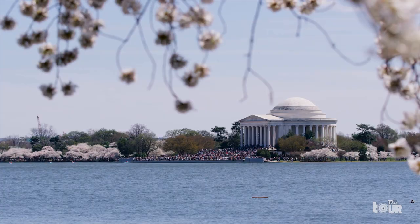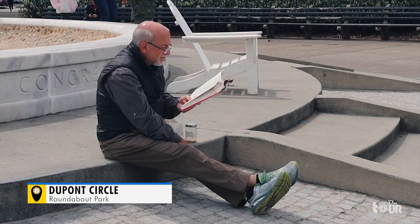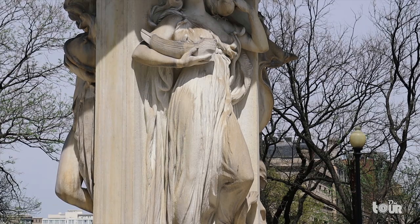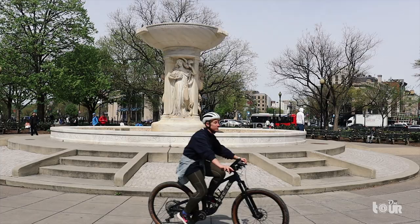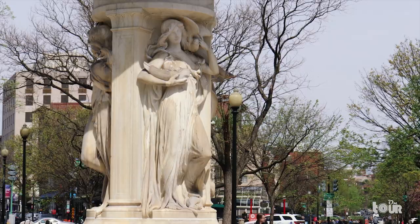This is DuPont Circle, one of the famed roundabouts in Washington D.C. This vibrant neighborhood contains the majority of embassies throughout the capital. Visitors are greeted by the fountain dedicated to Admiral Samuel Francis DuPont, a legend in modernizing America's navy. The Circle is one of the best gathering places within the neighborhood, where the white marble statue sits at the center. This beautiful fountain was designed by the same architect as the Lincoln Memorial, Henry Bacon. Each figure has a representation of the sea, stars, and wind.